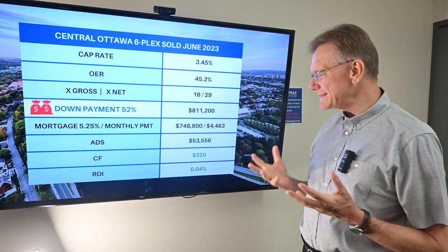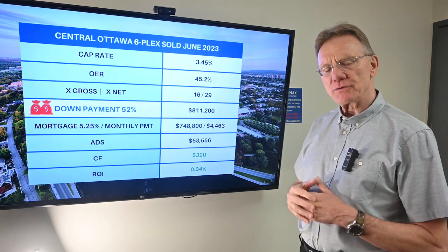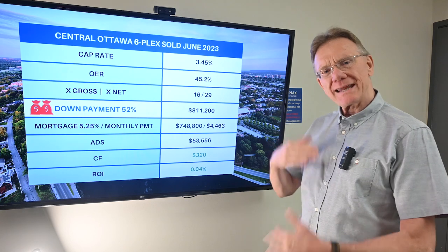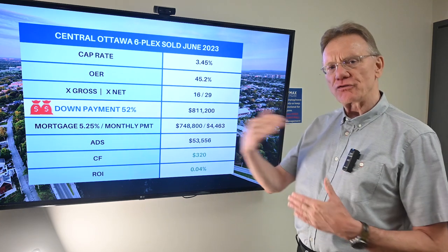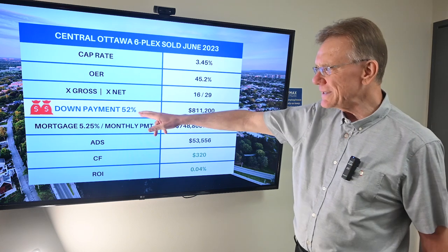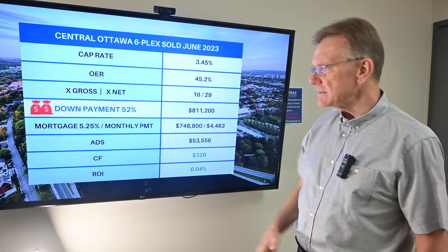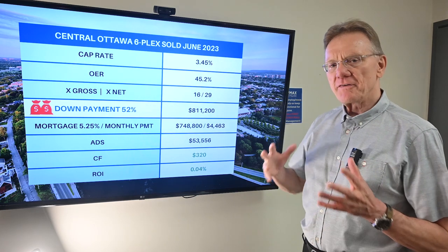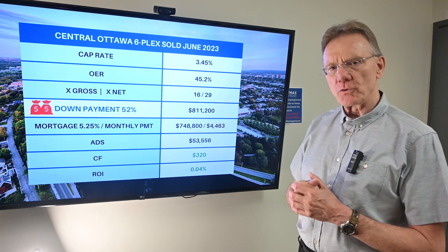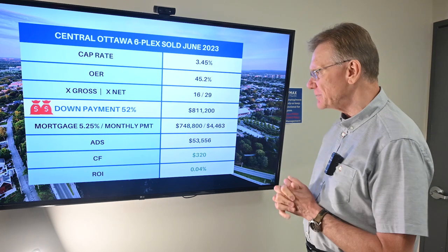So what would it take if you're just an investor and you weren't going to owner-occupy it? What would it take as a down payment for this to cash flow positive? All these numbers remain the same until we get to here, where we have a down payment of fifty-two percent required in order for an investor to make a profit on this building.